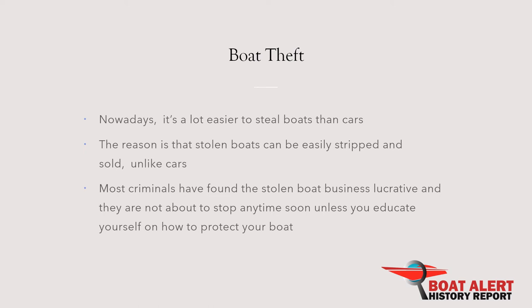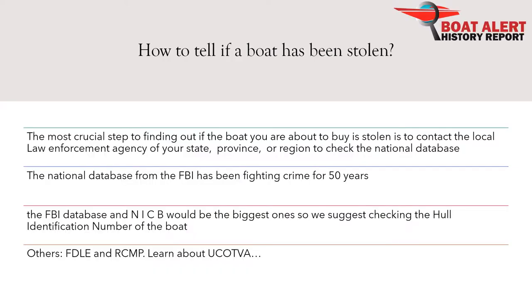How to tell if a boat has been stolen? If you buy a stolen boat, it can result in criminal charges against you. The most crucial step to finding out if the boat you are about to buy is stolen is to contact the local enforcement agency of your state, province, or region to check the national database, NCIC.